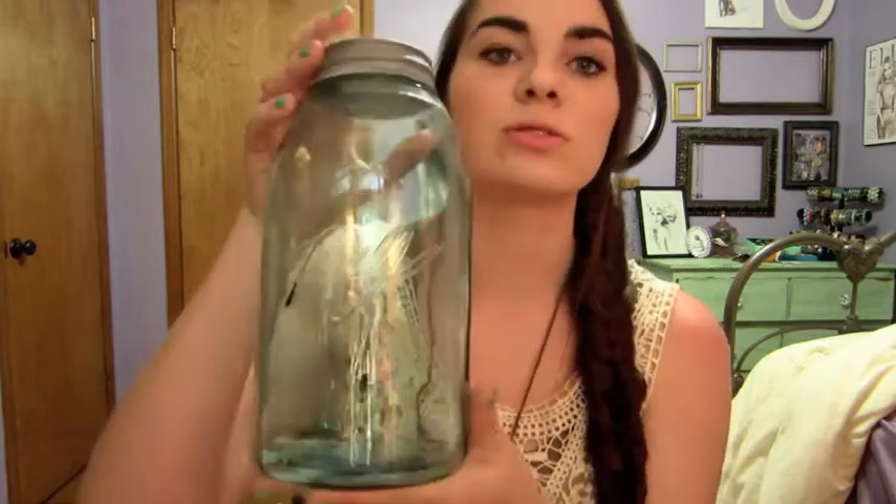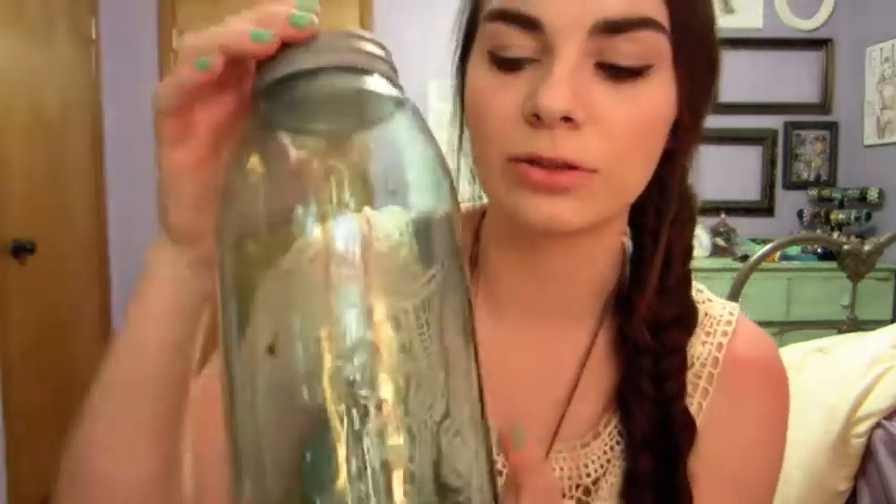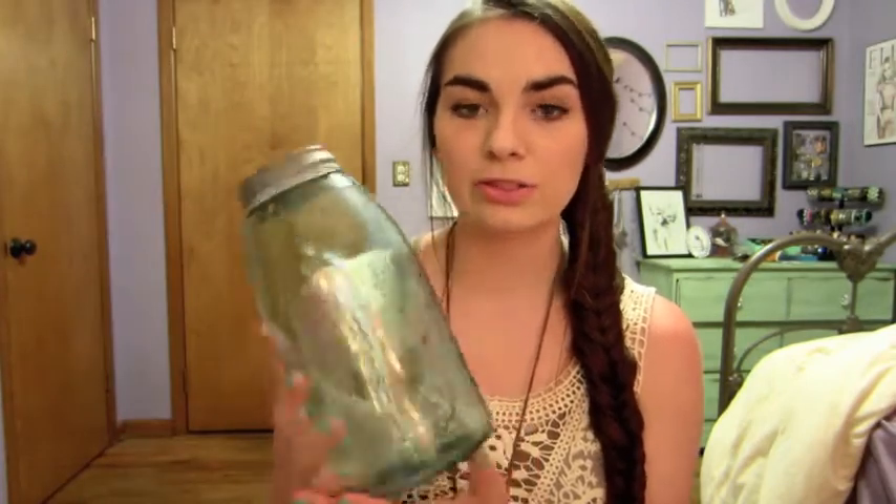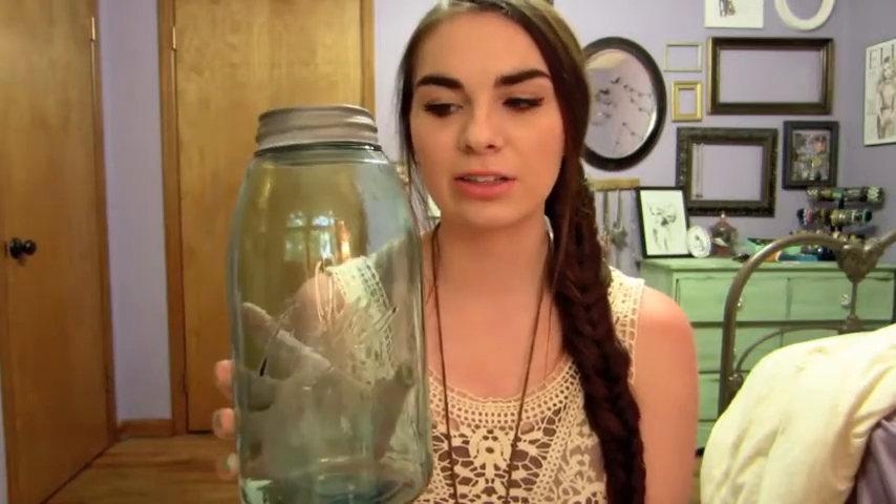Next I got this mason jar and it's huge — regular mason jars are probably like this big and smaller. It's this really pretty blue color mason jar. I don't have my own house right now, but when I do I want to have this with a bunch of fake flowers, I think that'd be so pretty. There were a bunch of mason jars there but this one was really unique because it was just huge. I love this and I got it for eight dollars.